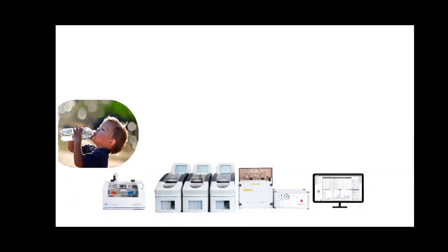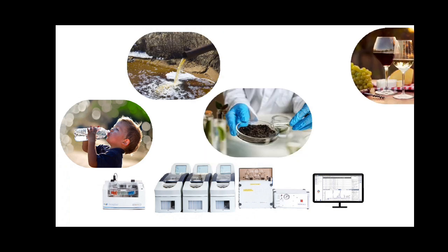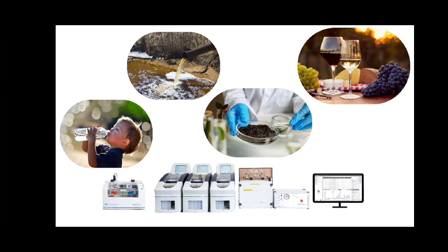Whether it's drinking water, waste water, soil, or even beverages like wine, Futura performs precise tests on essential parameters such as ammonia, nitrate, phosphate, and many more.